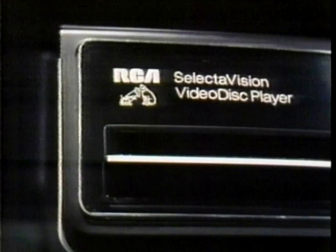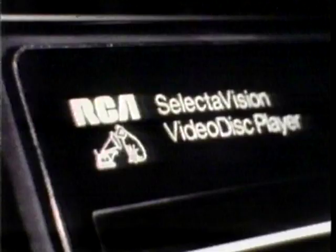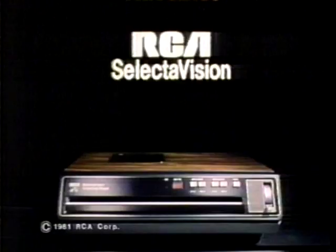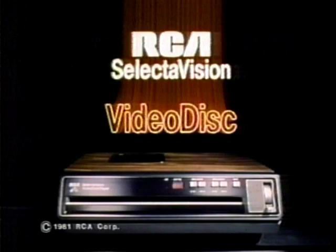Introducing the RCA Video Disc Player — the extraordinary machine that plays extraordinary records you watch on your TV. Get records that let you have John Travolta dancing on your floor, Gene Hackman driving through your living room, The Godfather staying at your house. With the RCA Video Disc Player, you can see magic on your own TV — uninterrupted, with a picture that's bright and sharp. Right now your RCA Video Disc dealer has this remarkable machine for less than $500. Bring the magic home on RCA.